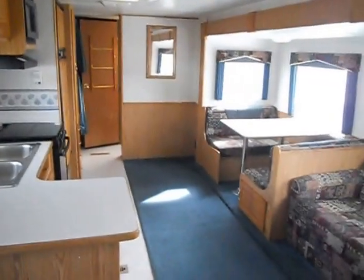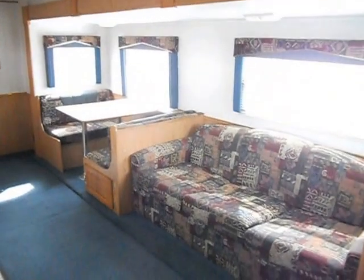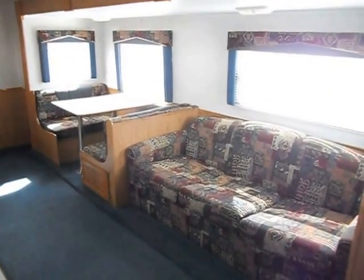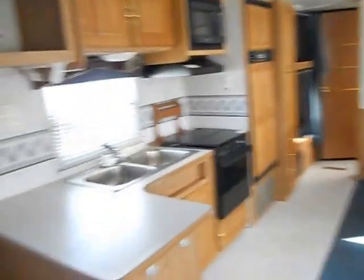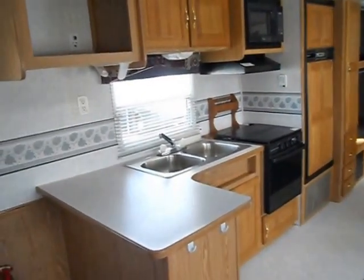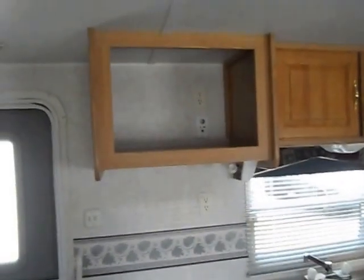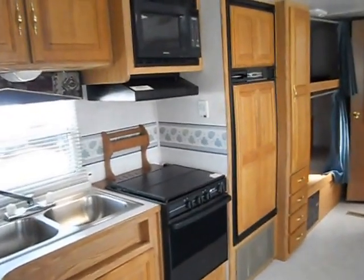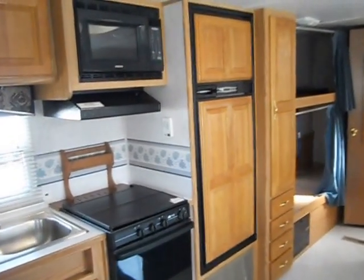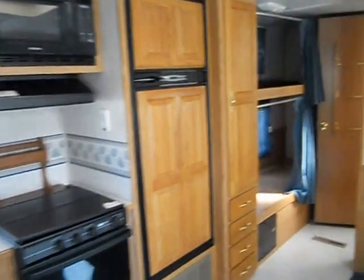In the middle of the camper you got your slide out and your kitchen. The slide out has a hide-a-bed couch that makes a bed, a dinette that makes a bed, lights and blinds. The kitchen has a nice big countertop, double stainless steel sink, spot for your TV, a Samsung microwave, Wedgewood gas stove, Norcold refrigerator and freezer, and some nice cabinets.